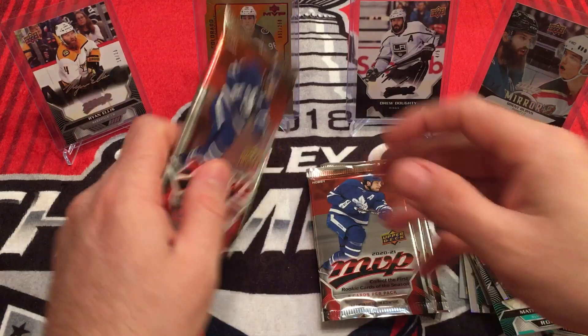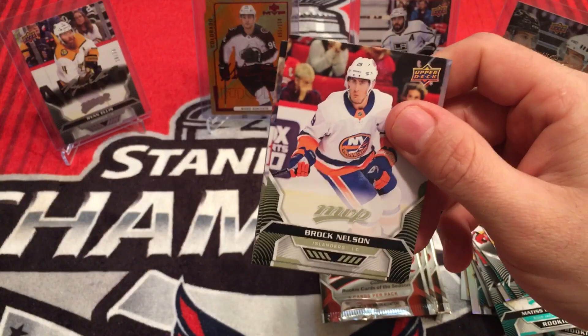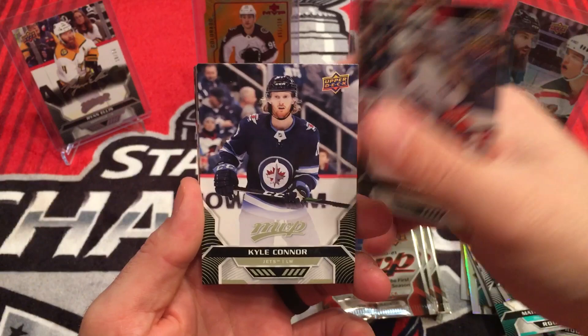There's been some debate over what his name actually is, but thanks MVP for clearing that up — Priskie, Priskie. Brock Nelson, Anders Lee, Kyle Okposo. Puzzle Back — Mikko Rantanen.